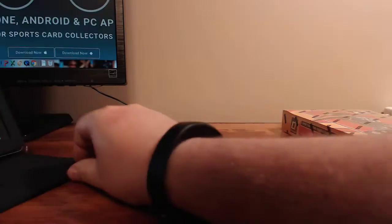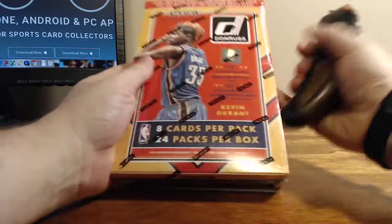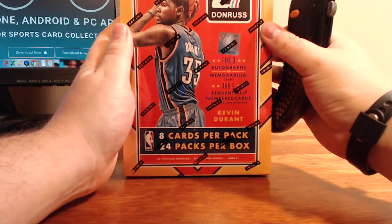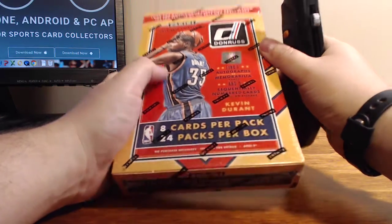This is a lower-end product. If you like busting packs or just looking to start out, this one will probably be better for you. Three autographs or memorabilia cards and nine sequentially numbered cards per box on average.